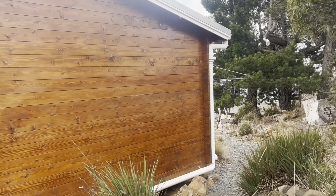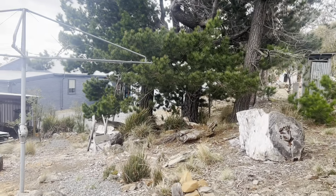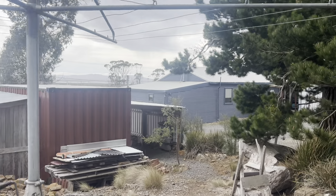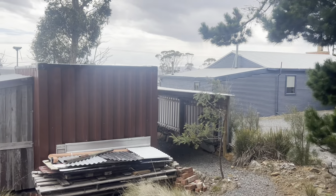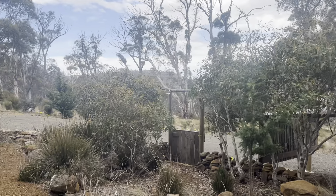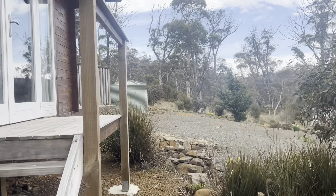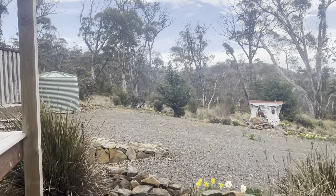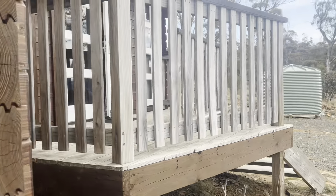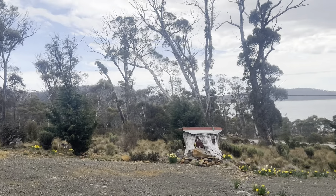Going around the back of the cabins, this property has been landscaped with a few little rock paths, a clothesline just here, and flowing down to a couple of storage sheds. It's a fantastic base if you're looking for some temporary accommodation or a block to improve up here in the Central Highlands. 7643 Highland Lakes Road is a fantastic opportunity.